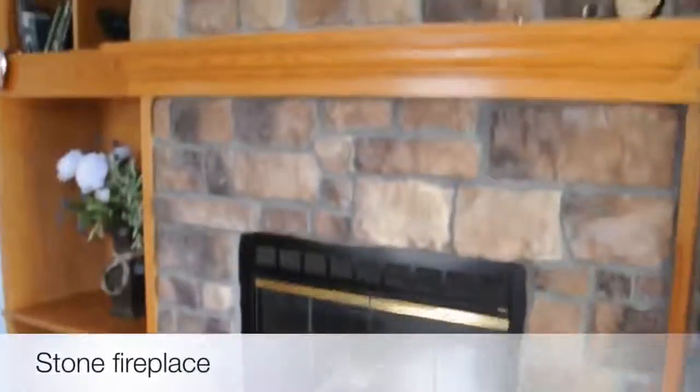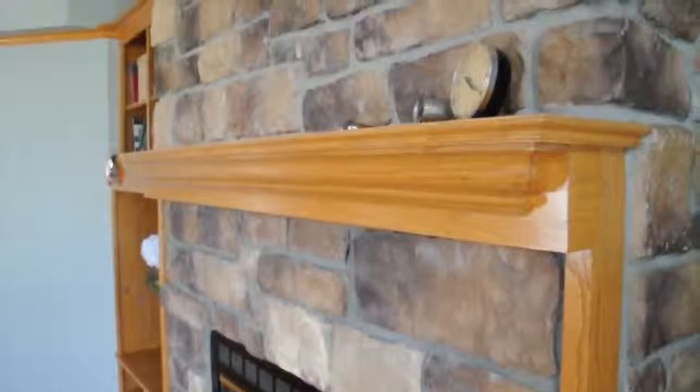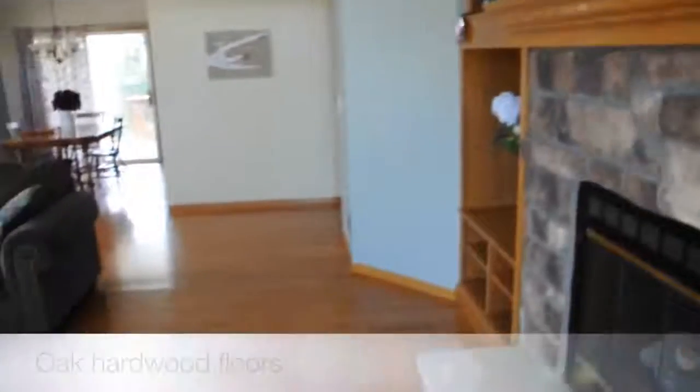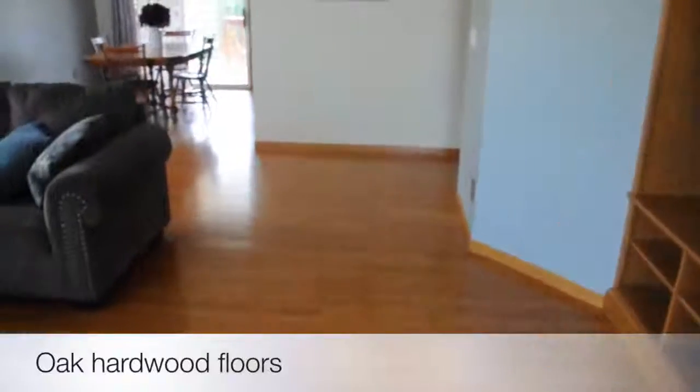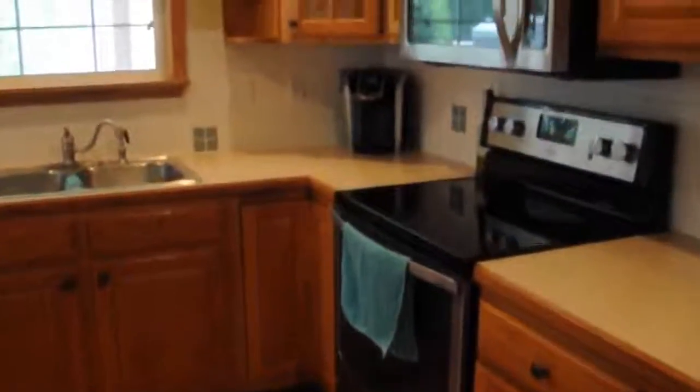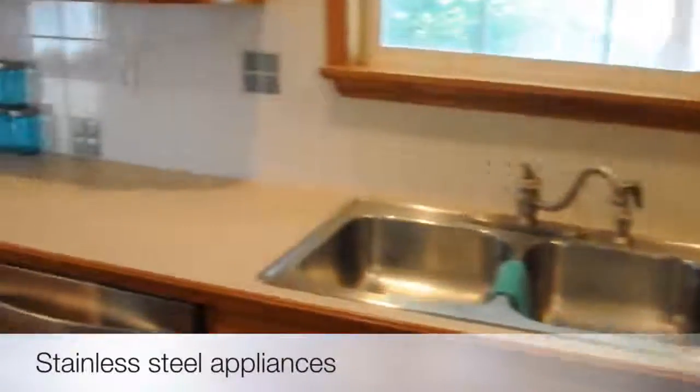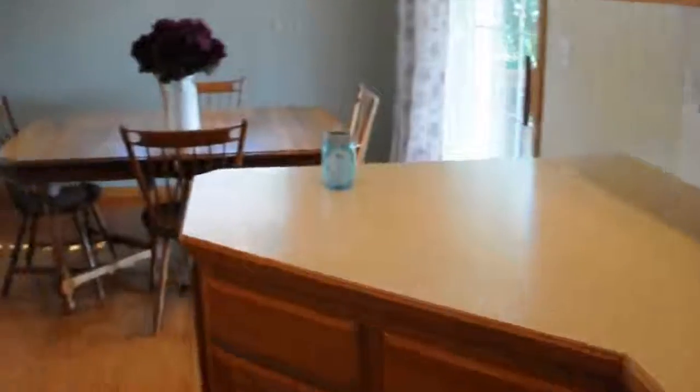Entering this house, you're greeted with a huge living area as well as a massive stone fireplace that extends all the way to the ceiling. This home features beautiful oak on the mantle as well as the trim, beautiful oak hardwood floors throughout the main level. The kitchen features oak cabinets, stainless steel appliances, as well as a built-in pantry.